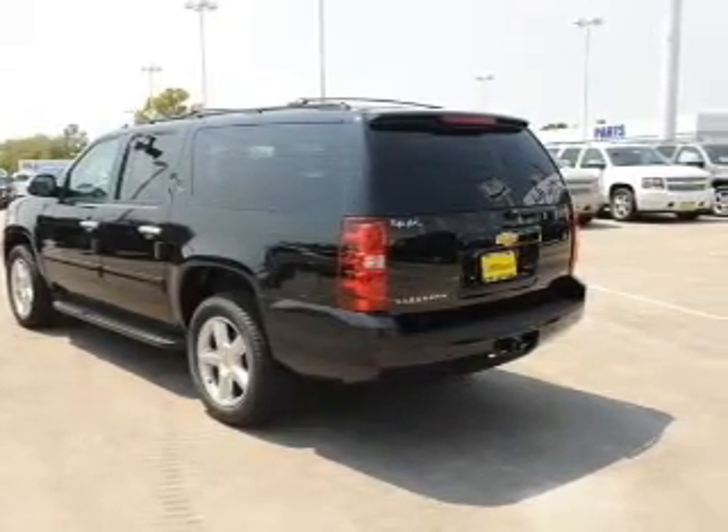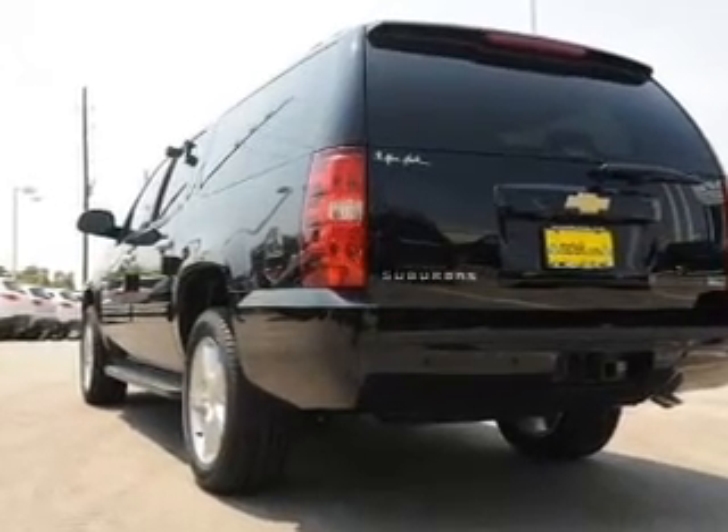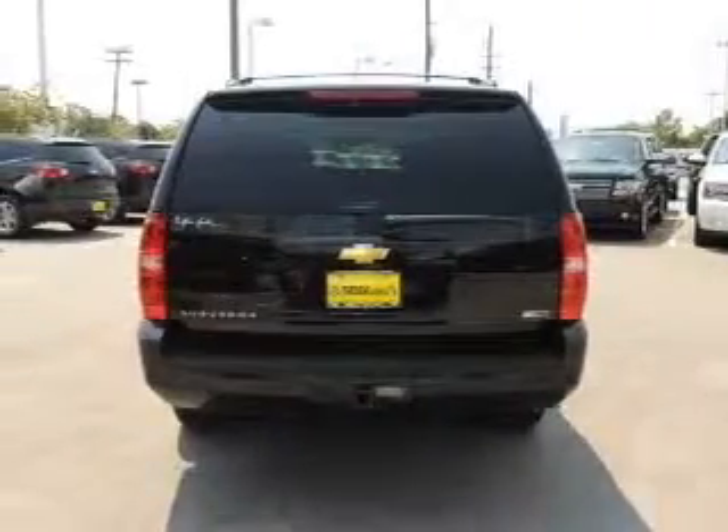Find your way easily with the included navigation system. Premium wheels give a more luxurious look. Treat yourself to the splendor of a premium sound system.